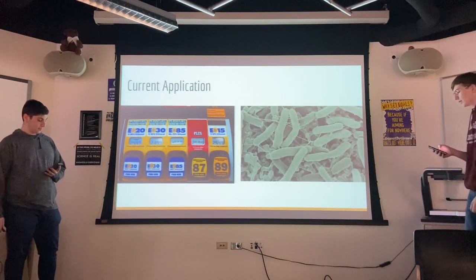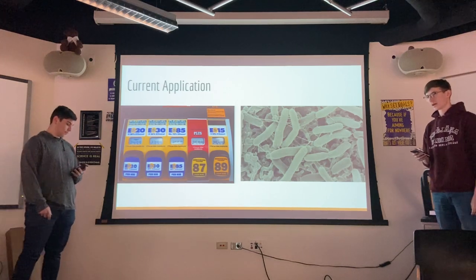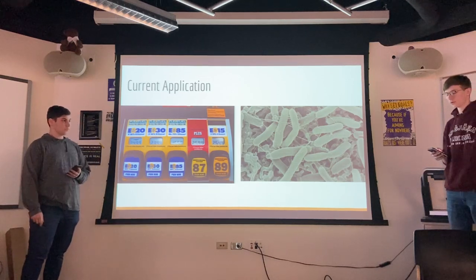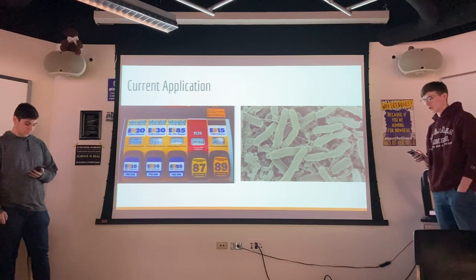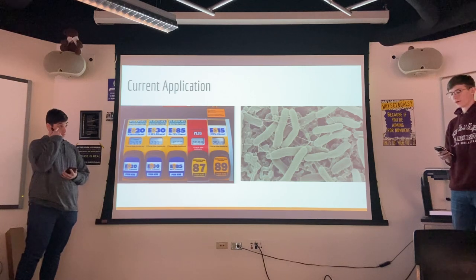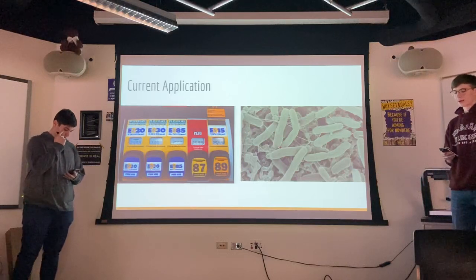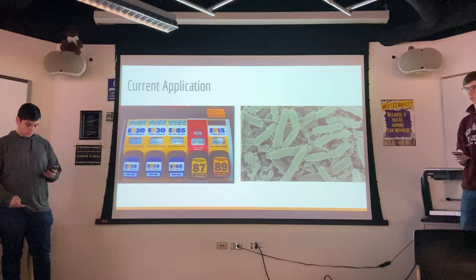Currently, biofuels are most often used as automotive fuels, such as ethanol or biodiesel. These fuels allow trucks and cars to run cleaner by producing less CO2 because they absorb more carbon dioxide than we produce. Today, microbes are used as a catalyst in the production of biofuels. A catalyst is a substance that increases the chemical reaction without any permanent chemical changes. With microbes' help, we are able to access energy from natural materials and convert them to biofuels.